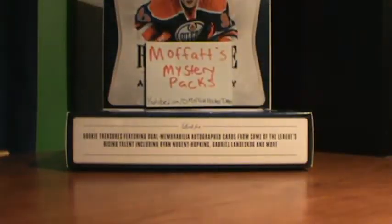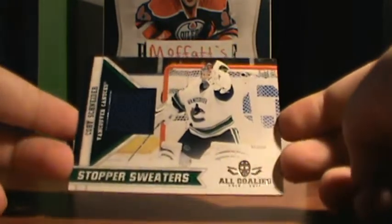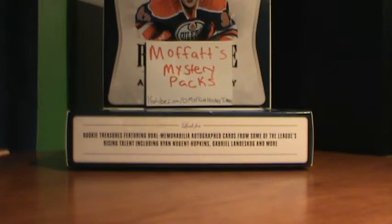So now on to the trade. First up, I got this Stopper Sweaters Goalie from All Goalies 10/11 of Corey Schneider. That'll be available for trade or for sale. I'm just looking to sell right now because I'm getting so much stuff.